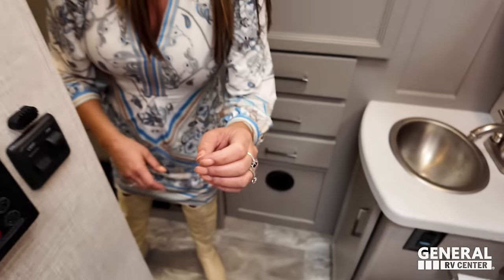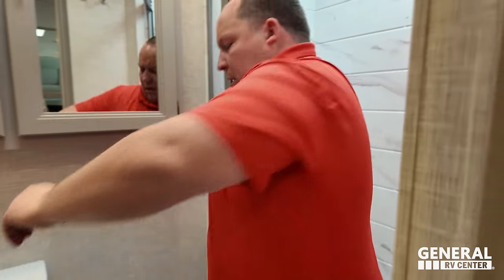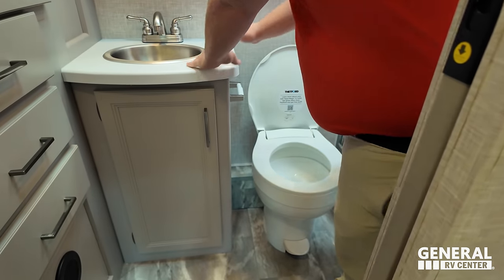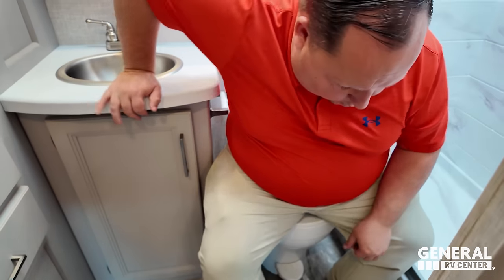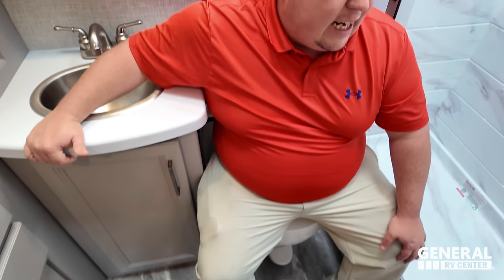There is a pocket door here for privacy. Let's check out the toilet — it is a plastic toilet. Unfortunately, Andrea, this is not a prime pooping position.